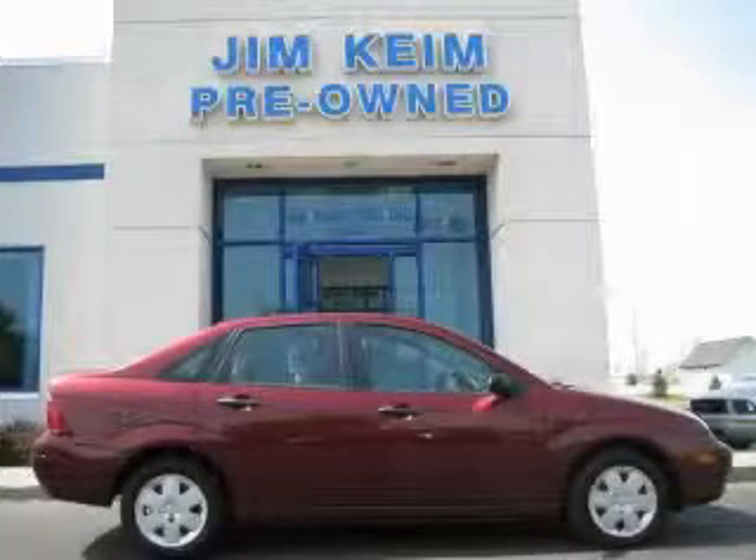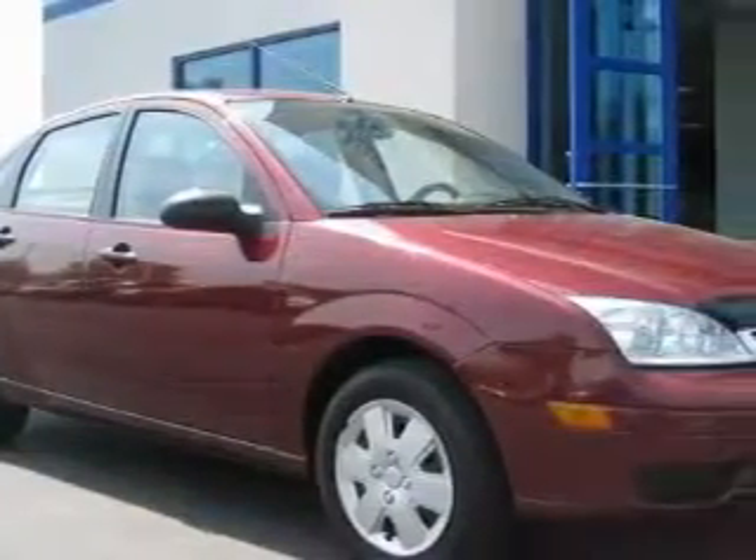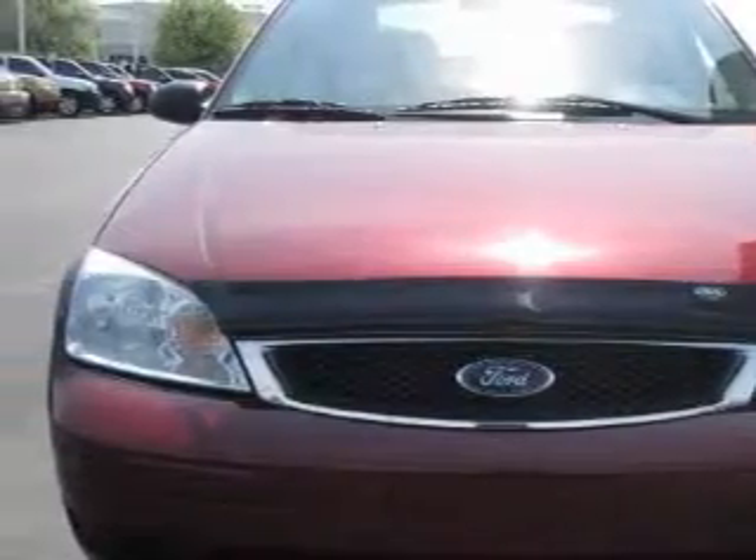This is a 2006 Ford Focus. It features a four-cylinder engine and an automatic transmission. Complementing this Ford's contemporary styling is a stunning array of desirable features which include cruise control, steering wheel controls, and a CD player.